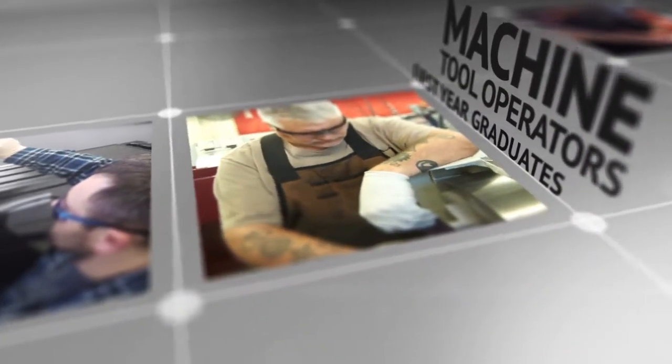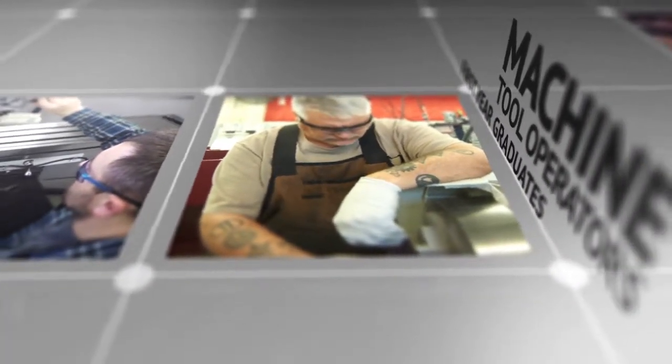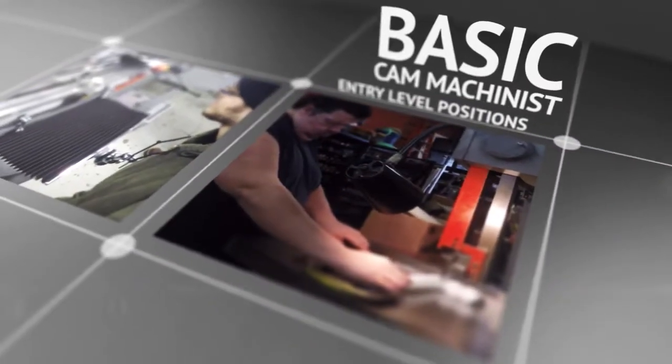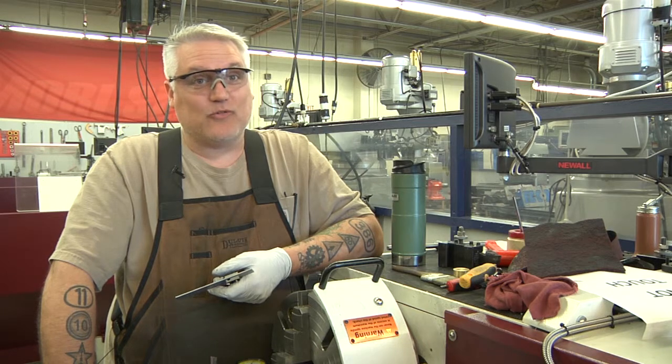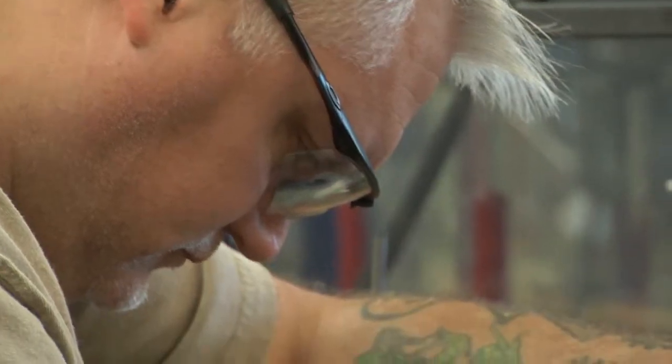Students completing the first year often find employment as entry-level machine tool operators and basic CAM machinists. My name is Mike Olson and I'm here at Chemeketa Community College going for the associate's degree in machining technologies.